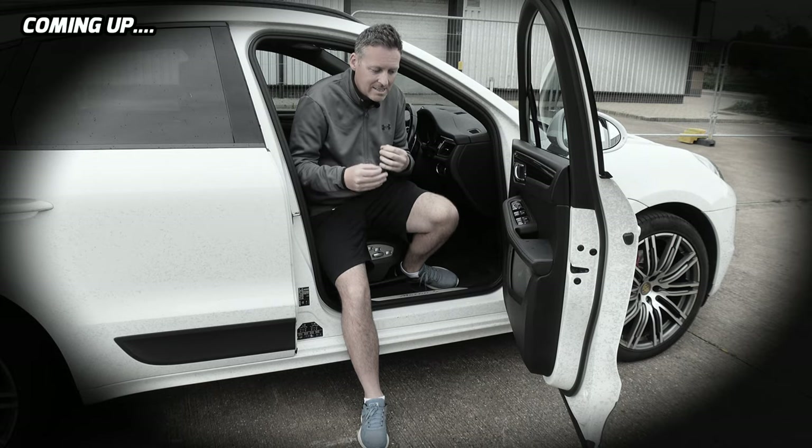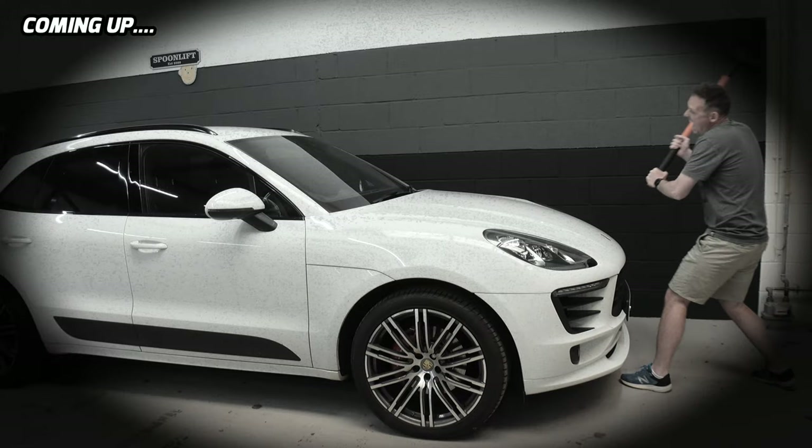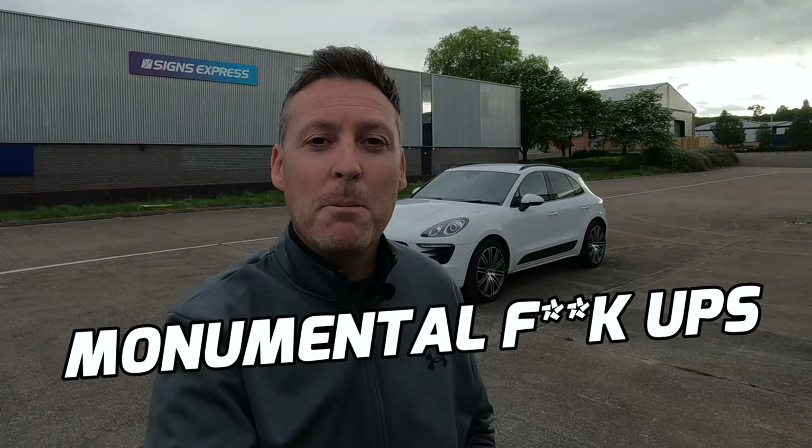I've owned my Porsche Macan for about six months - it's my daily driver 90% of the time and I absolutely love this car. But 10% of the time, there are things I really hate. I'm going to share eight things in this video, and the final two are absolutely monumental. Porsche should really be embarrassed. Make sure you stick around.